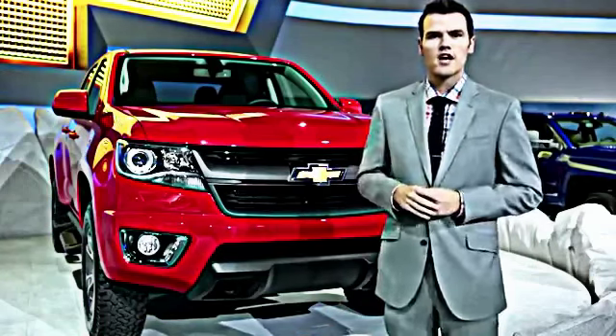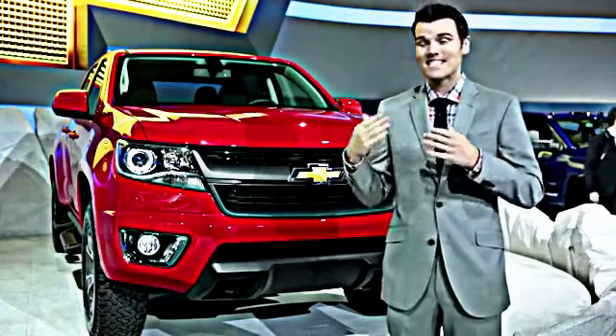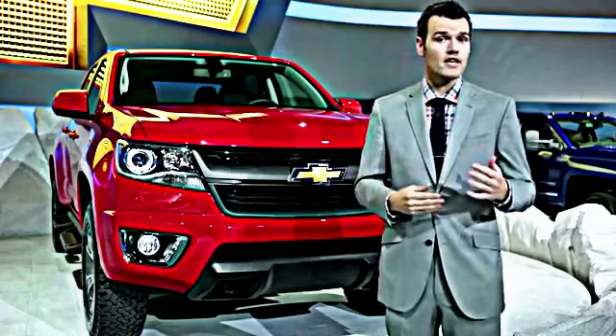In many ways, this new Chevy Colorado can be considered a bellwether for midsize trucks. Its success could certainly determine whether we see future competitors from Ford and Ram.